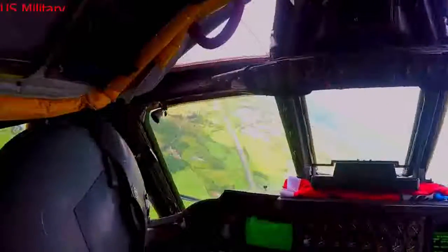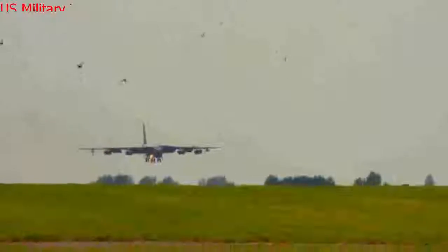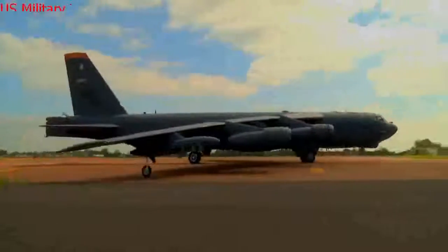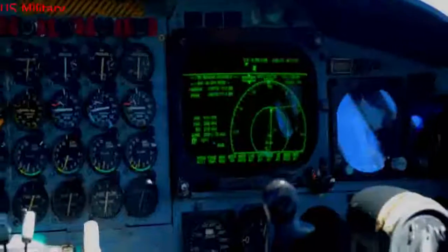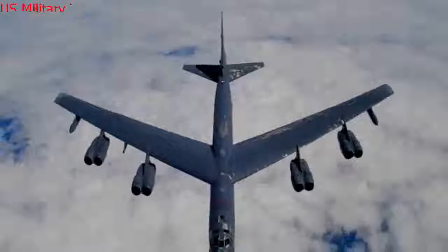Eight B-52s have already received a communications upgrade called Combat Network Communication Technology, or CONECT — a radio, electronics, and data link upgrade which allows aircraft crews to transfer mission and targeting data directly to aircraft systems while in flight, machine to machine, Singel explained. It installs a digital architecture in the airplane. Instead of using data captured during mission planning 15 to 20 hours before take-off, crews are now getting near real-time intelligence updates in flight.